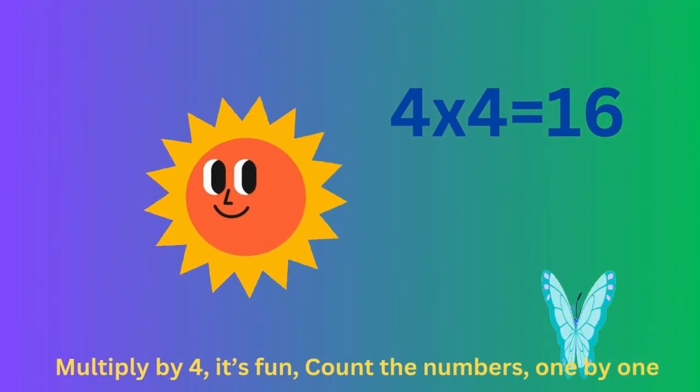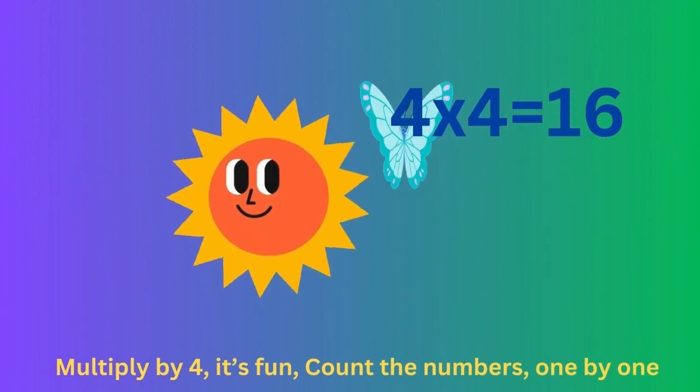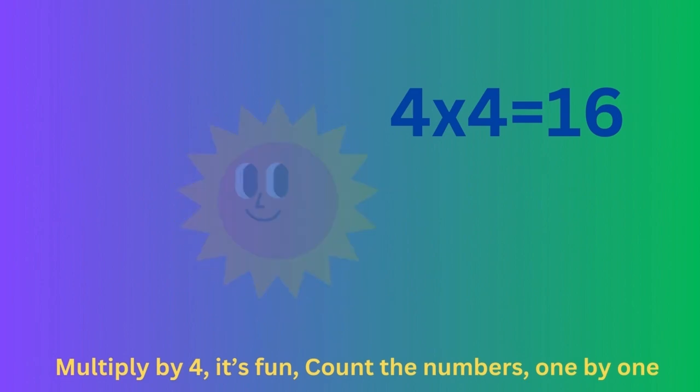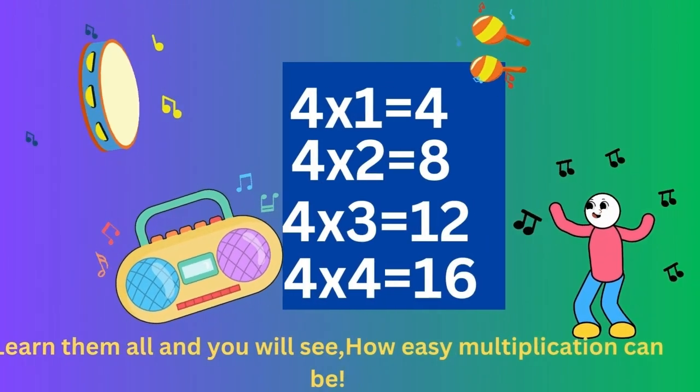Multiply by 4, it's fun. Count the numbers one by one. Learn them all and you will see how easy multiplication can be.